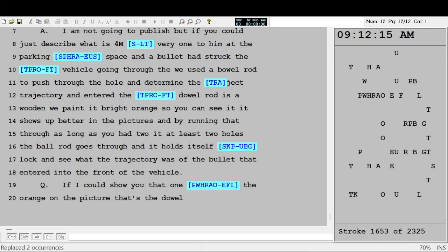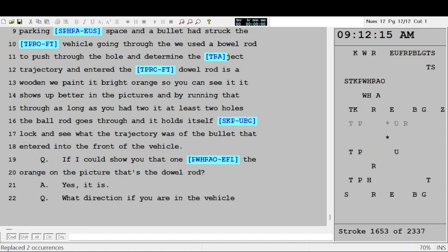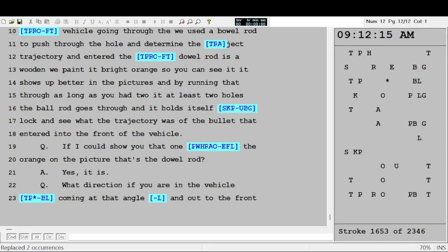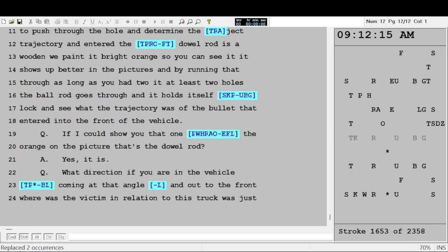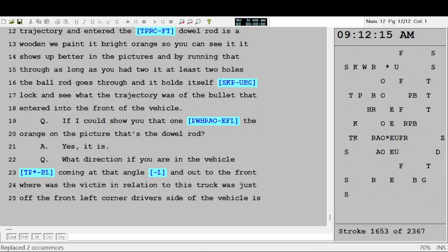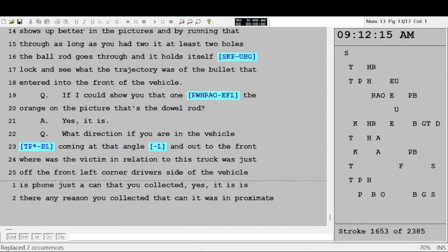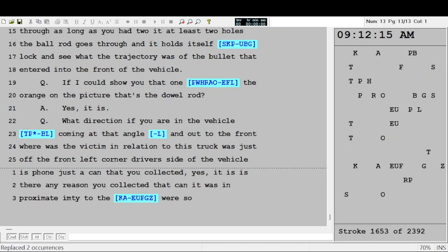By running the dowel rod through at least two holes, it holds itself and you can see what the trajectory was of the bullet that entered into the front of the vehicle. If I could show you Exhibit 4M briefly — the orange in the picture, that's the dowel rod? Yes. What direction is it going? If you are in the vehicle, it would be coming at an angle going out across toward the driver's side and out to the front. Where was the victim in relation to this truck? The victim was just off the front left corner, driver's side.